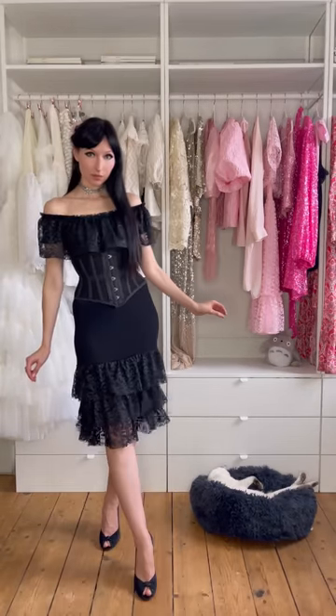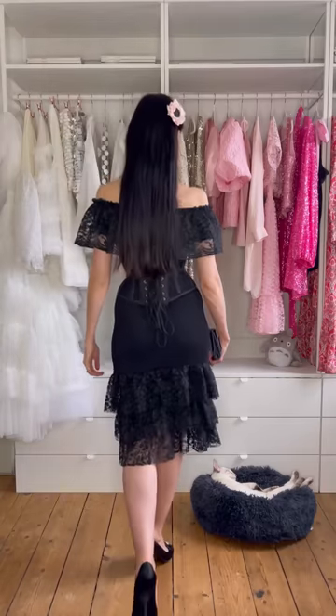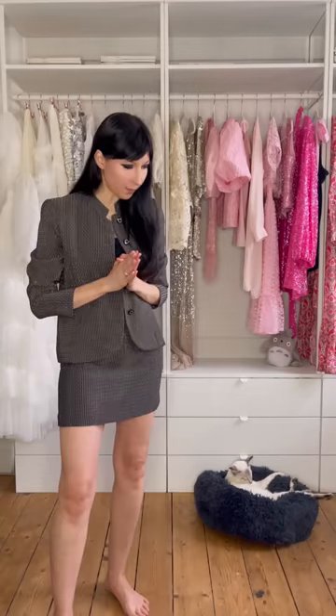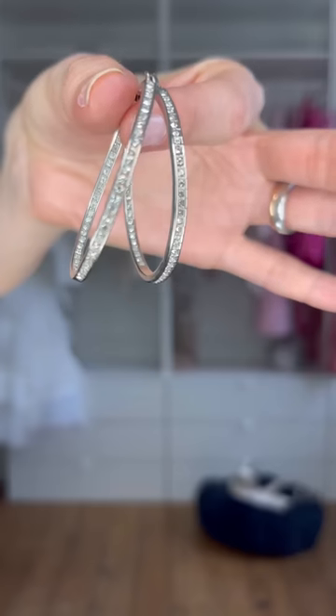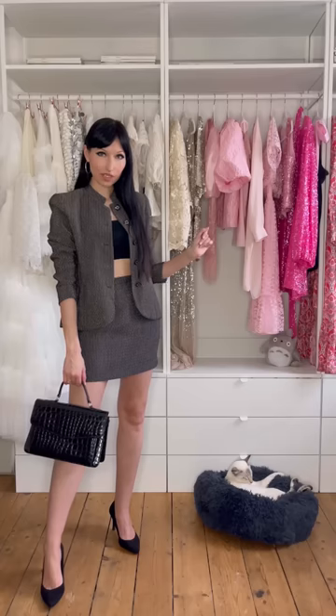Outfit number five involves a cute two-piece. This is how I'd wear it — just with a crop top and some simple pointy heels. It's already getting dark and the light is not great, sorry. Really looking forward to spring. Silver hoops with some crystals, a square vintage bag. That's outfit number five.